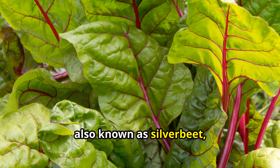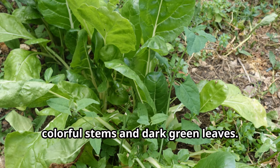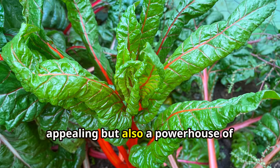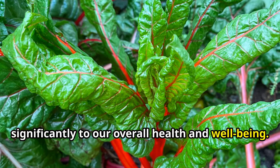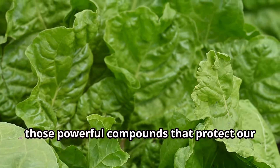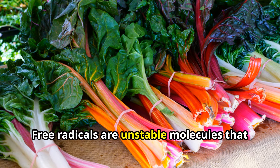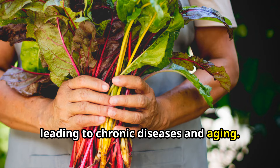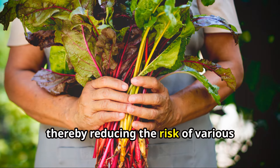Swiss chard, also known as silver beet, is a member of the beet family, renowned for its vibrant colorful stems and dark green leaves. This vegetable is not only visually appealing, but also a powerhouse of nutrients. Swiss chard is packed with antioxidants — powerful compounds that protect our cells from damage caused by free radicals. Free radicals are unstable molecules that can cause oxidative stress, leading to chronic diseases and aging. Antioxidants neutralize these free radicals, reducing the risk of various health issues.